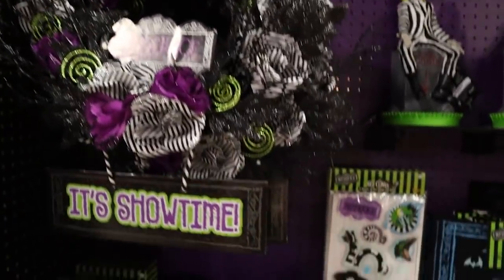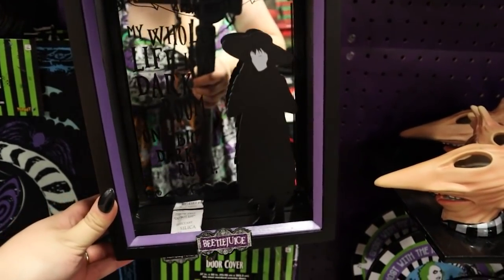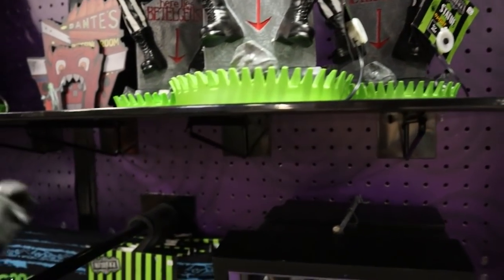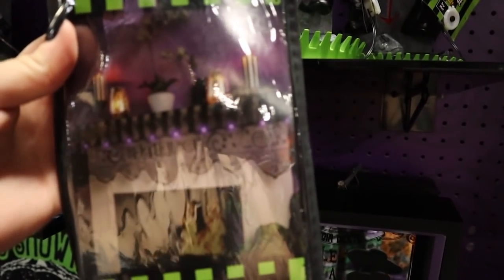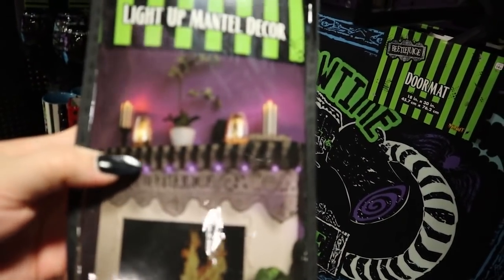Got a wreath. This is also new this year — this Lydia mirror that says 'my whole life is one big dark room.' This is also new — a light-up mantel piece that says Beetlejuice with sandworms, and it's got purple lights across it. Super cool.